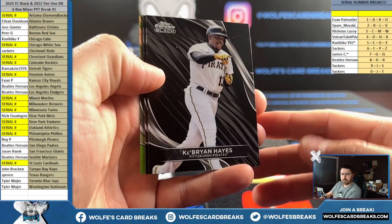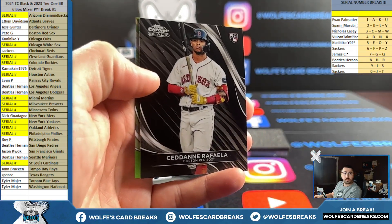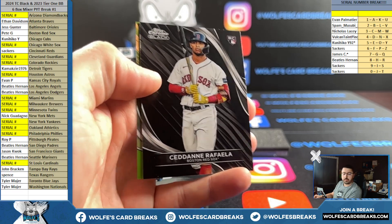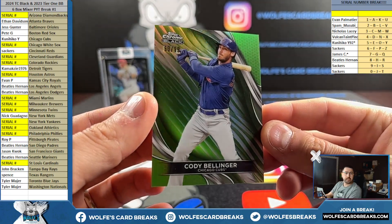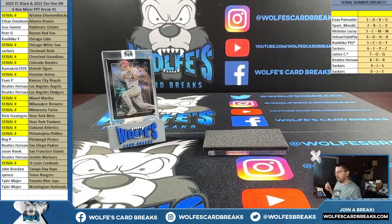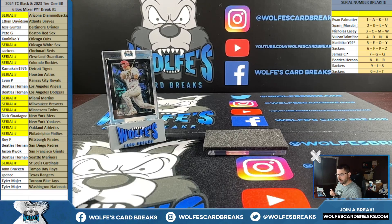Brian Hayes, Pittsburgh base. Red Sox no - base. And Cody Bellinger for the Cubs, 50 out of 99, green refractor. One more autograph to go in this baseball mixer - I appreciate you guys hopping in. Not a whole lot of cards to go around, six box mixer, Tier One's only three cards, Topps Chrome Black's only four cards, but these are awesome cards.